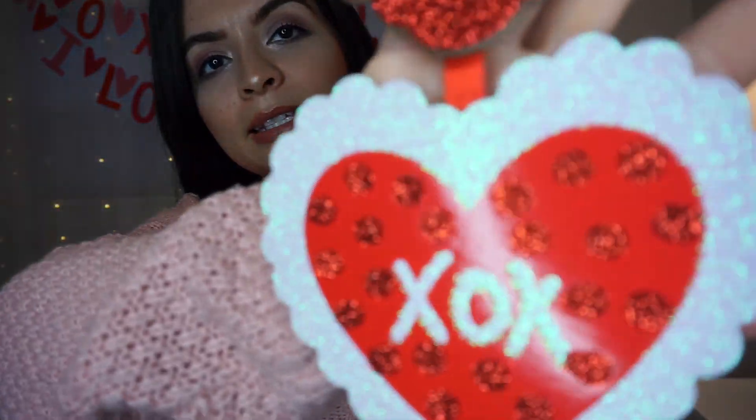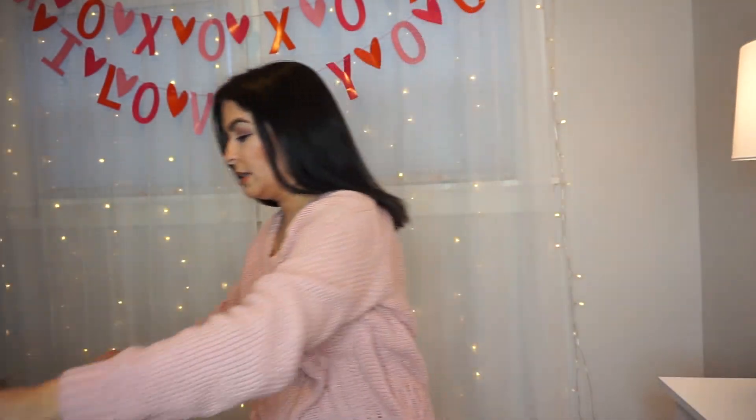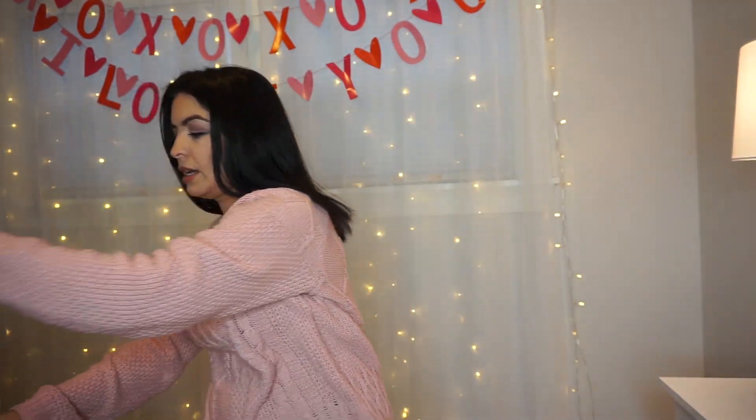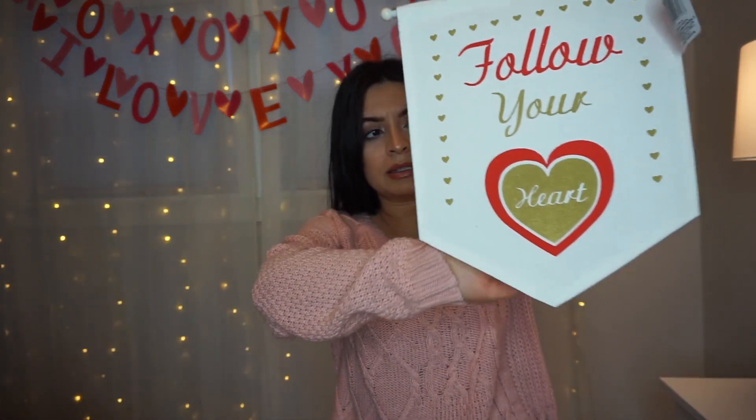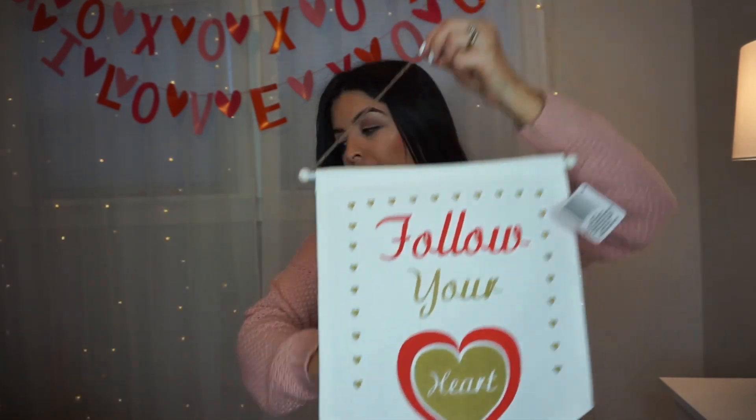From Dollar Tree I picked up this welcome sign — it has pretty glittery hearts and says XO. I thought this would be cute displayed on our front door, and for only a dollar it's really pretty. And then for the inside of our door I got this 'Follow Your Heart' sign. I thought it was really pretty and simple.